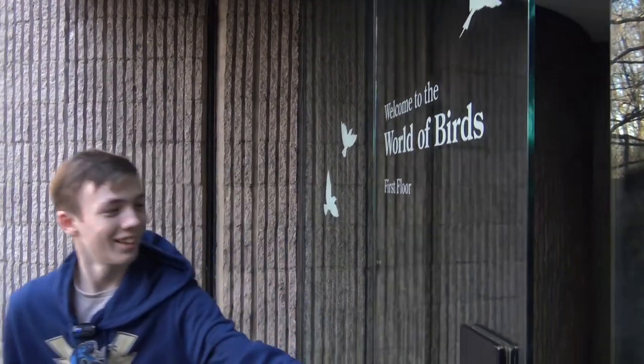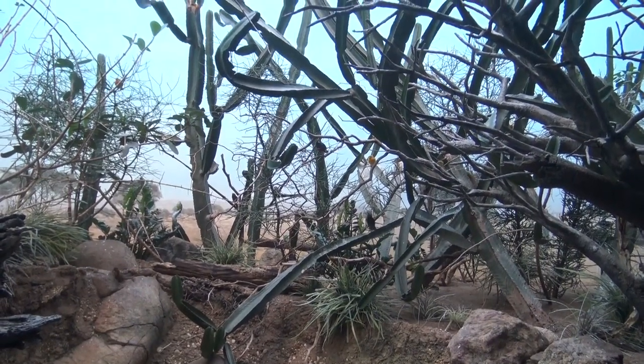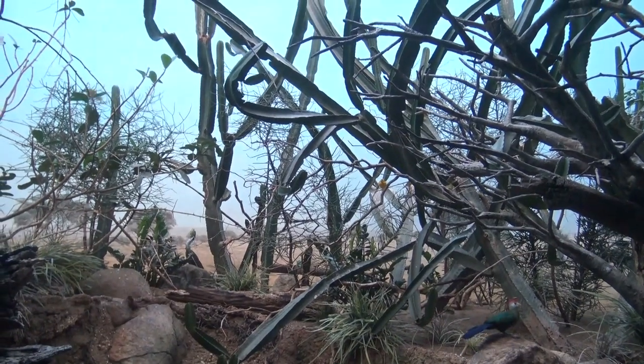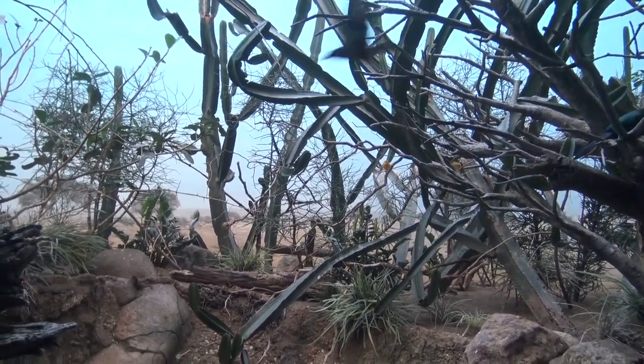So now let's go into the world of birds. This enclosure was very naturalistic and complex with lots of bird activity and is a good reflection of the kinds of exhibits they have at the zoo.